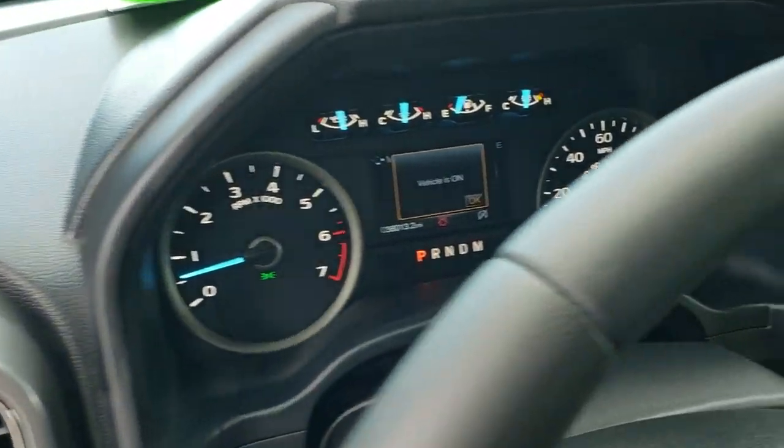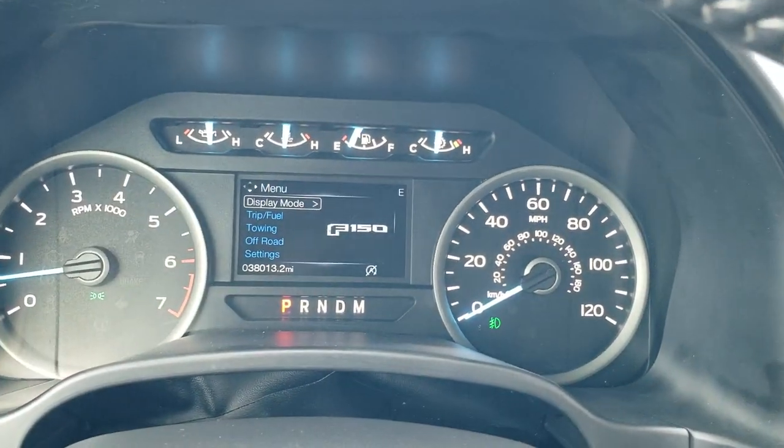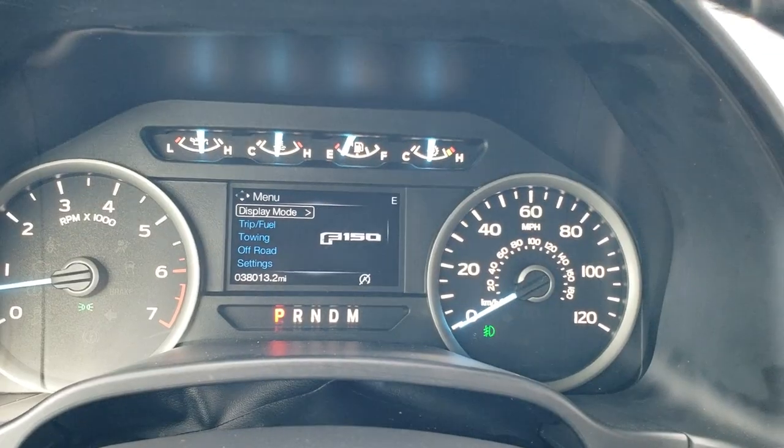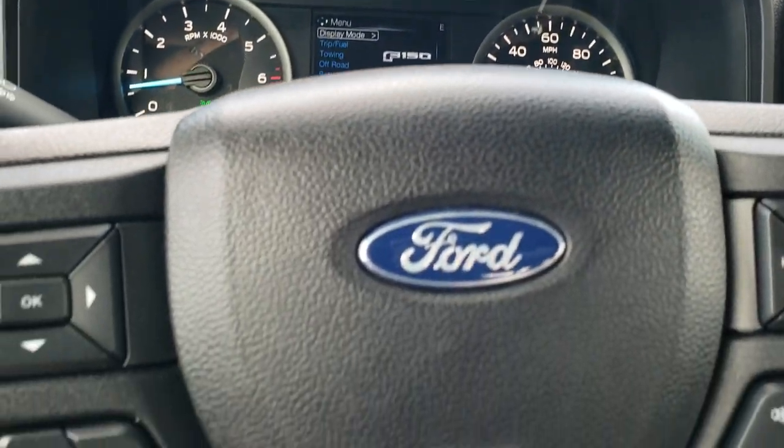Hopping inside the truck, you can see that this one has 38,013 miles. The instrument cluster is very nice and clean — it's all configurable.